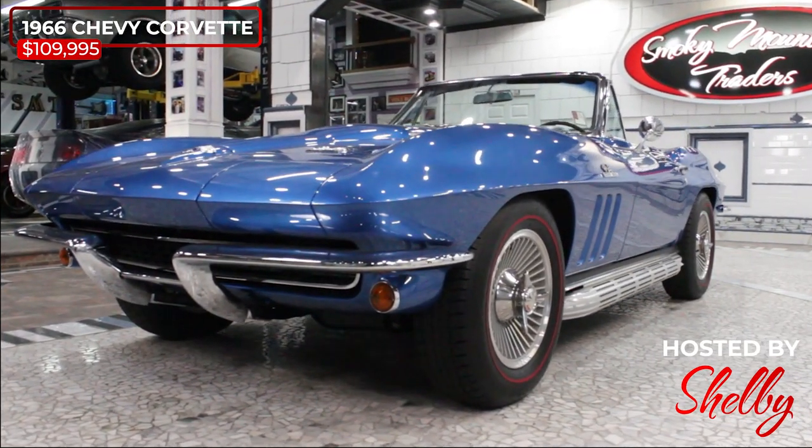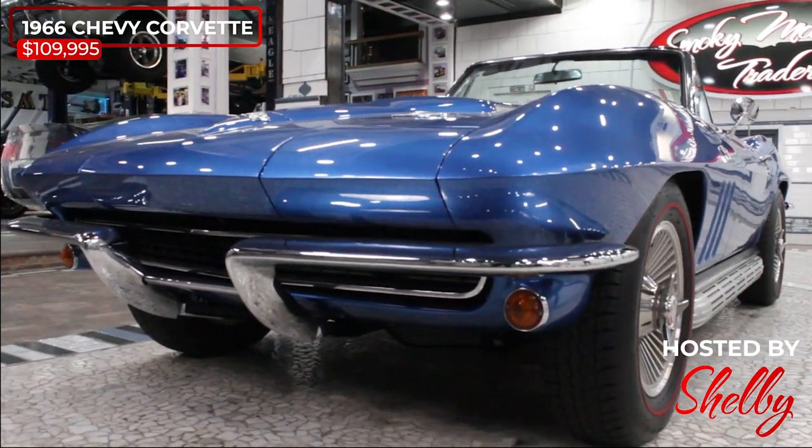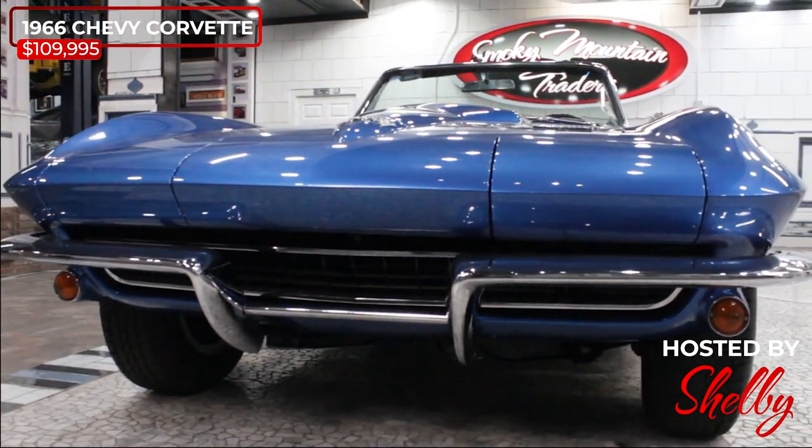This car has had the same owner for 25 years and features the L72, M22, N14, and P48 production options.